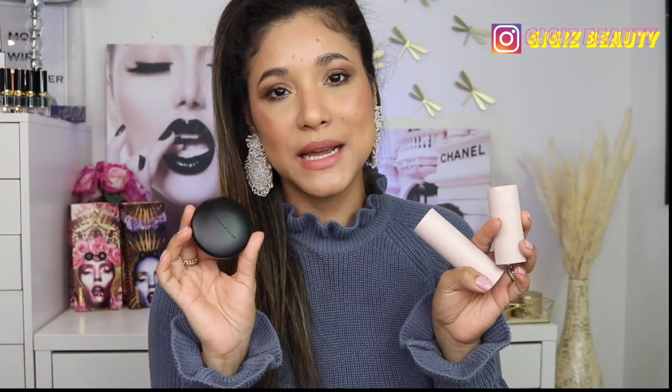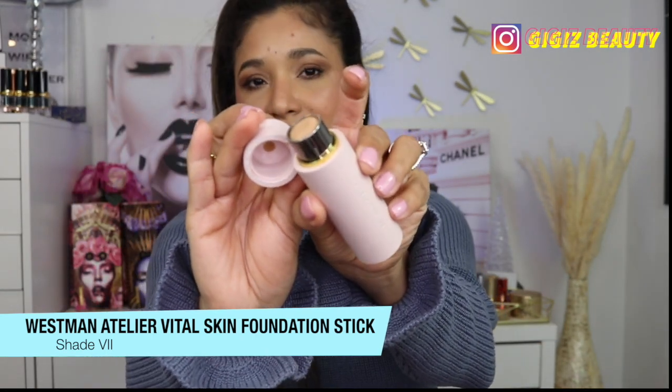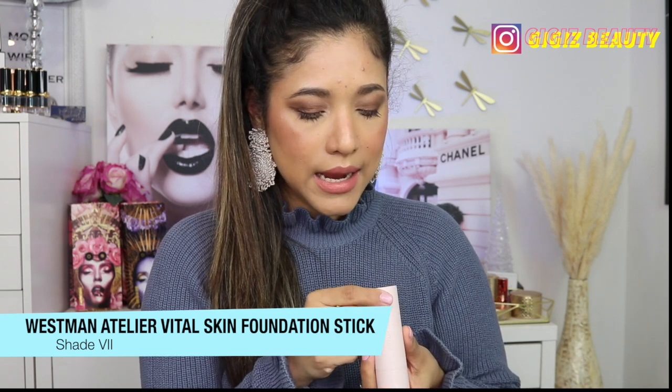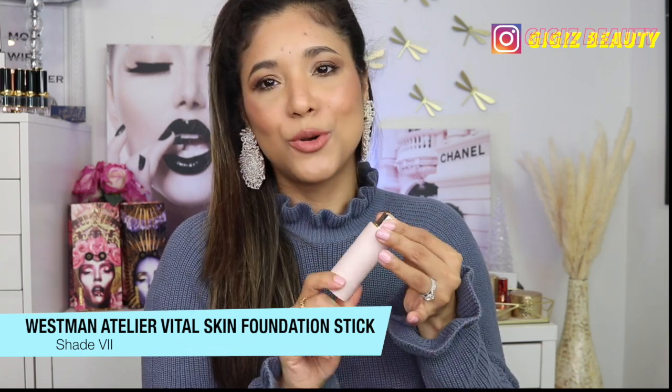I wanted to mention some products by Westman Atelier — I know they're coming to Sephora and a lot of you are excited. I tried them back in December and I've been hooked ever since. I've been loving their foundation stick — shade seven is perfect for my complexion. Their packaging and everything about this brand is very beautiful. They're vegan, cruelty-free, clean luxury makeup. You just buff it on and you're out the door — it's so natural and easy to apply.